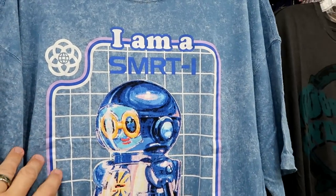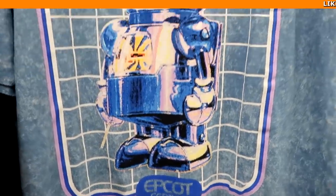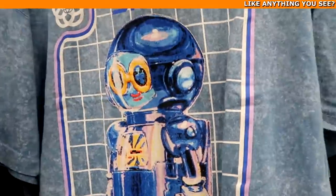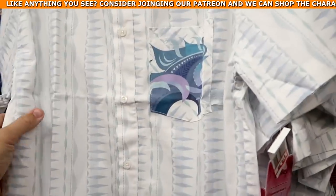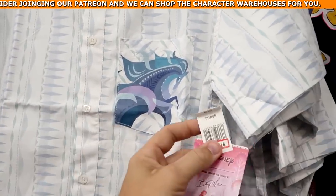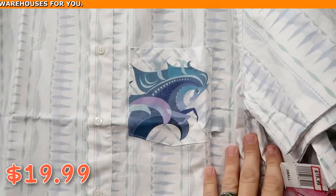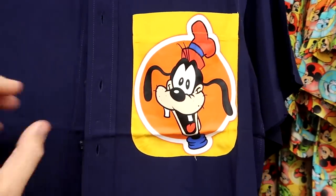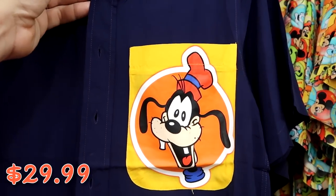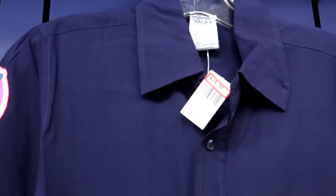There's a shirt from Epcot Center that says 'I'm a Smarty' with the Epcot symbol for $14.99 from $37. They have really fancy new button down shirts — one from Frozen in the artist series for $19.99 from $60. And another really soft button down from the Vault Collection with Mickey, Goofy on the pocket, and Donald Duck on the sleeve for $29.99 from $60.